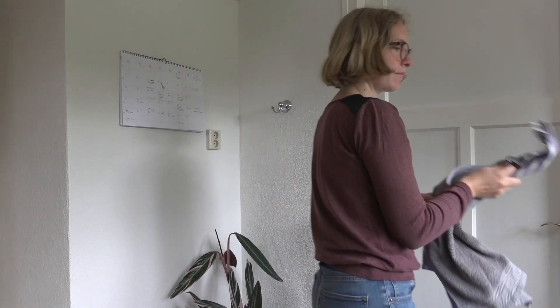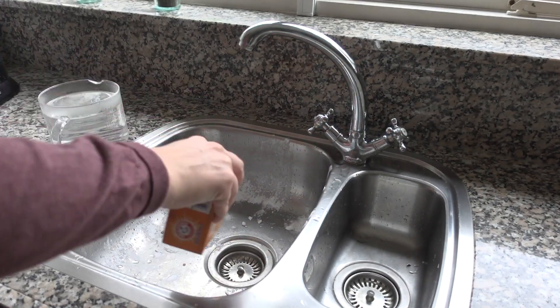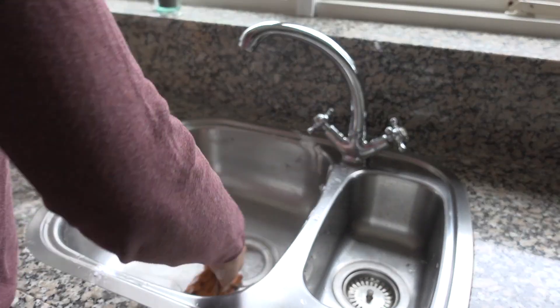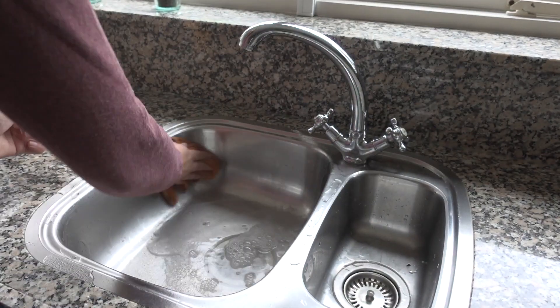I'm replacing the kitchen towels for fresh ones. Then I head over to the sink to give it a proper deep clean. I clean it with baking soda and warm water mixed with cleaning vinegar. When you put the two together, it gives a really nice fizzing effect and that cleans really well.